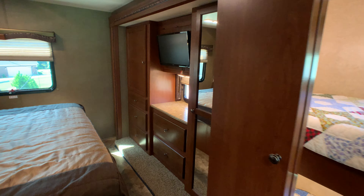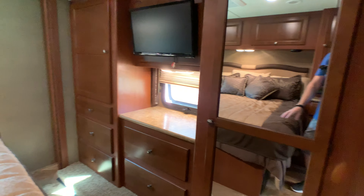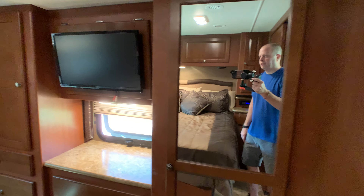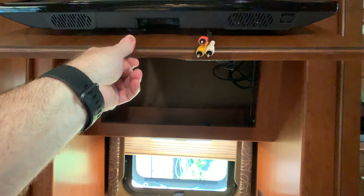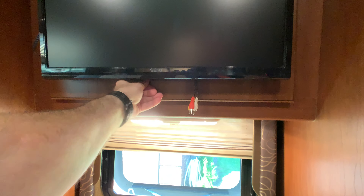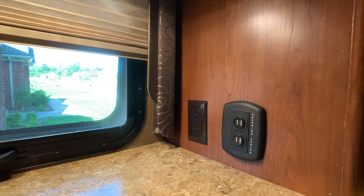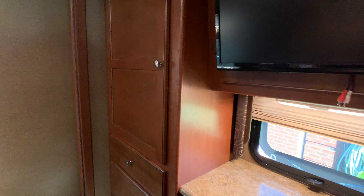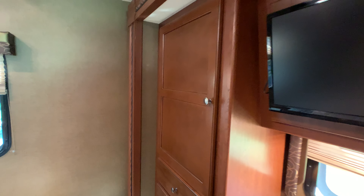Still on the full wall slide — back in the master bedroom. The slide accommodates all the closets and TV back here. I'm not sure what size they're calling that TV, but you can open up the TV storage behind it. You also have a charging station here for your smart devices.